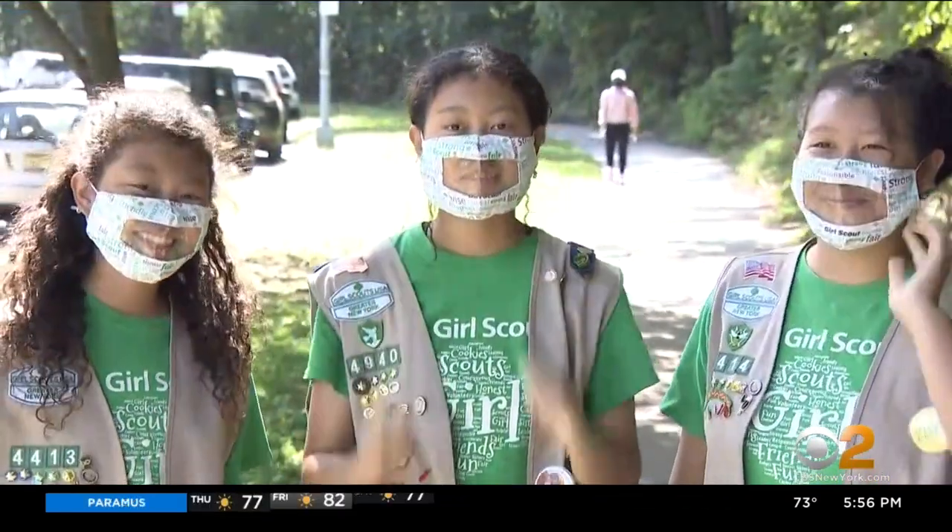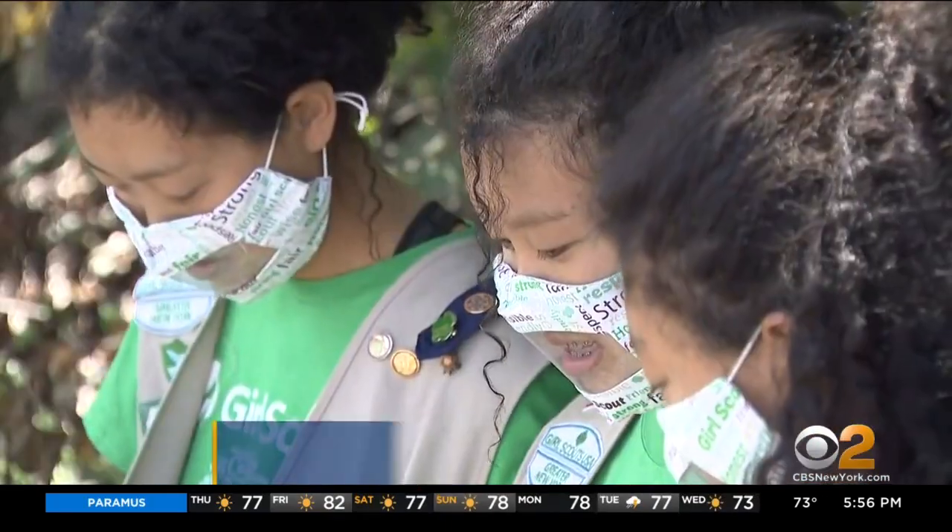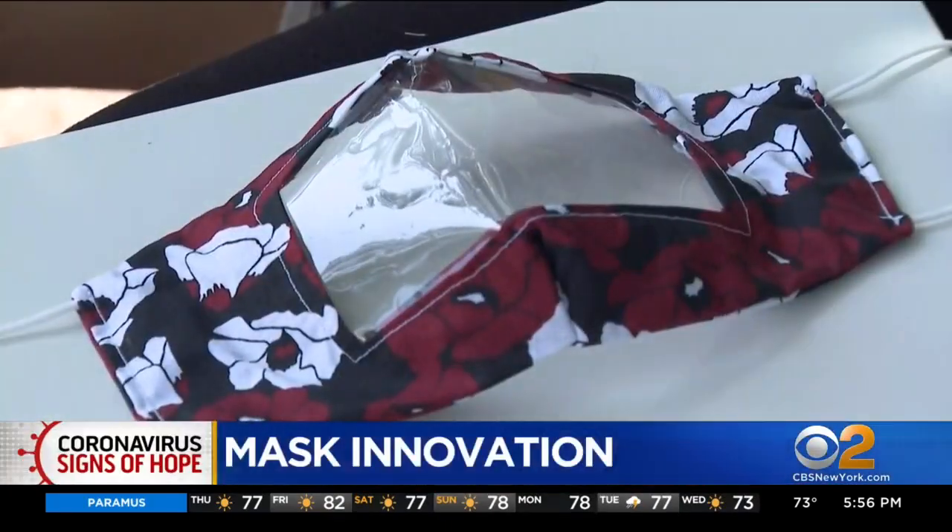Big smiles but even bigger hearts. The Lynn sisters — Julia, Kate and Sarah — crafted their see-through masks from scratch.